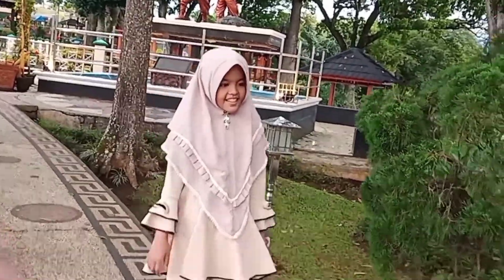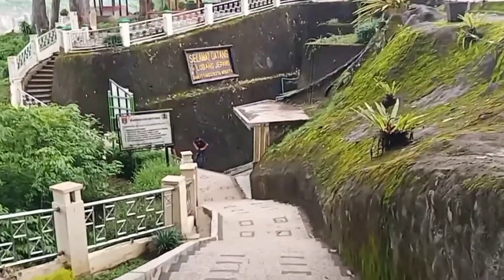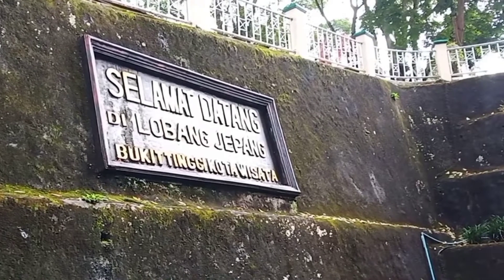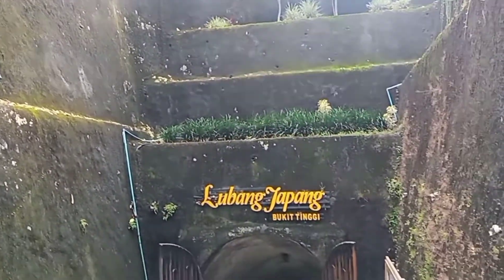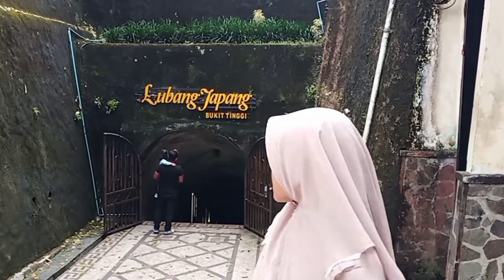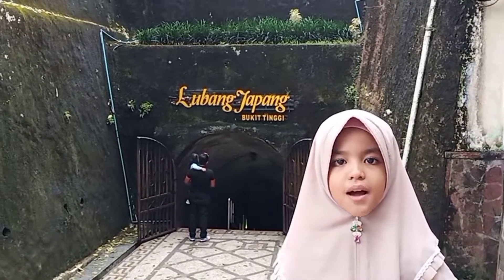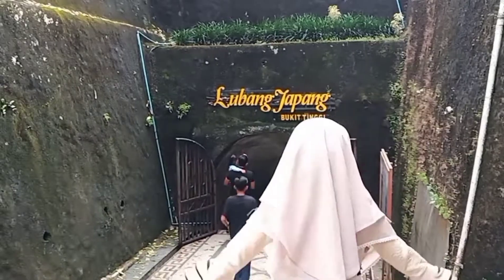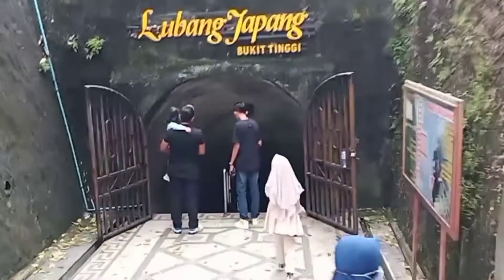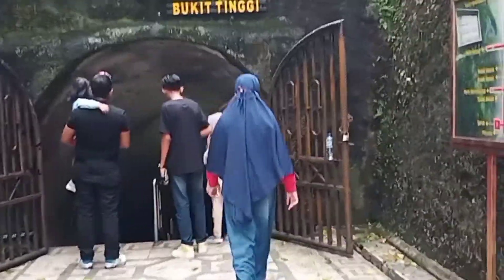Yuk sekarang kita lihat lubang Jepang yang ada di panorama ini. Teman-teman, ini adalah lubang Jepang yang ada di Bukit Tinggi. Yuk kita lihat ada sejarah apa saja. Lubang Jepang ini merupakan sebuah terowongan perlindungan yang dibuat tentara pendudukan Jepang sekitar tahun 1942.